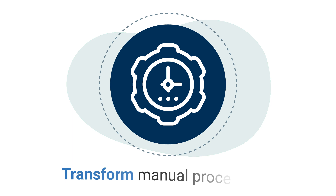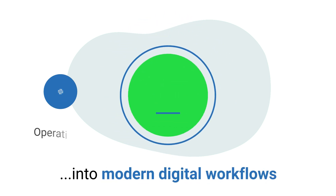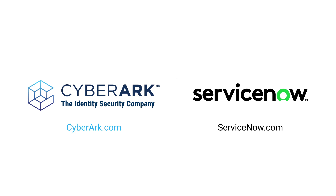When you're ready to transform manual processes into modern digital workflows that improve operational efficiency and user satisfaction, contact CyberArk and ServiceNow to see how your business can benefit.